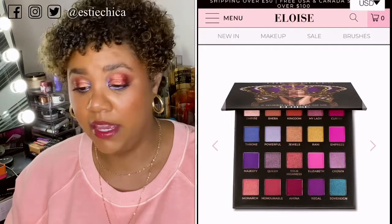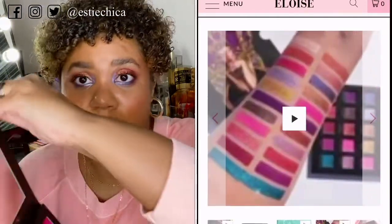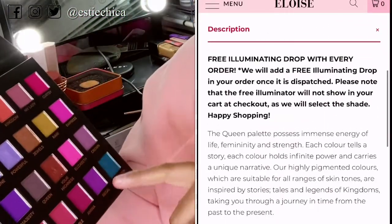With BoxyCharm you always get a palette every month. This month it's the Queen Palette by Eloise, which is a British brand. This is actually what I'm wearing on my eyes today — these shadows are really nice. I used shades Your Highness, Sherbet, Kingdom, Powerful, Throne, Your Highness, and Monarch on my lids. I love the purple-pink fairy-like colors. The formula seems really nice so far and I'm happy with this one.